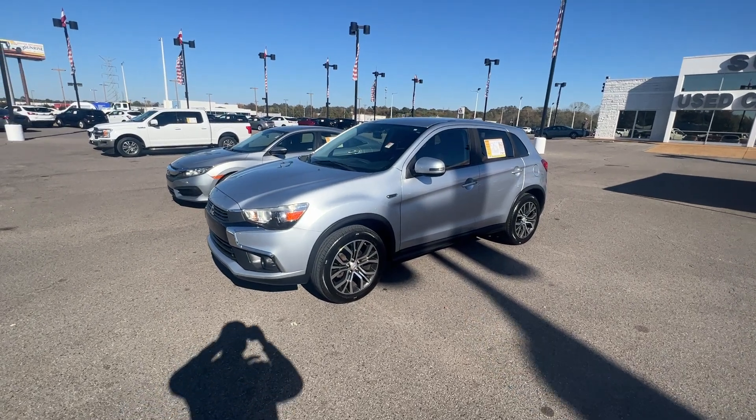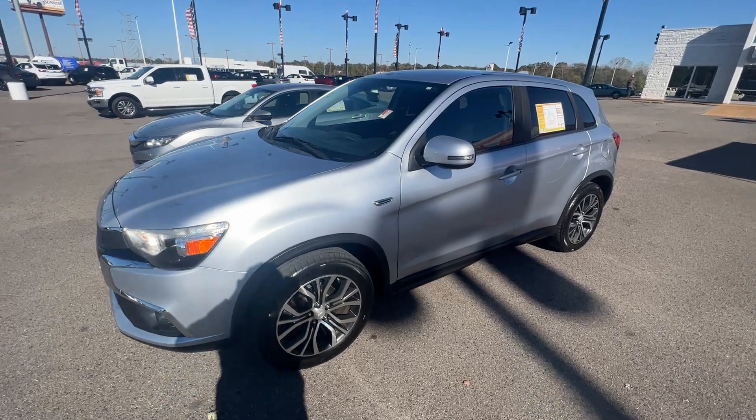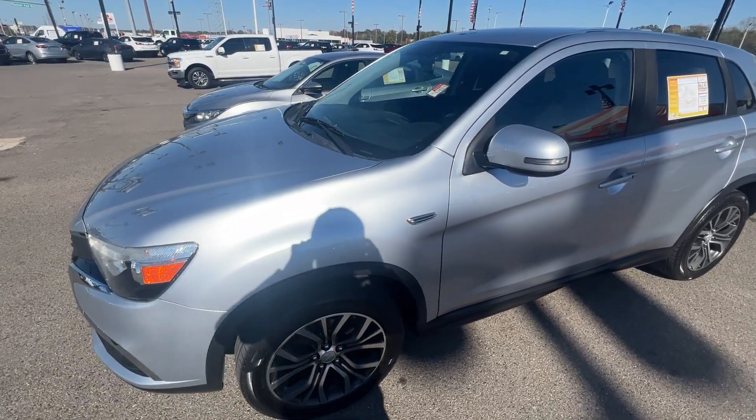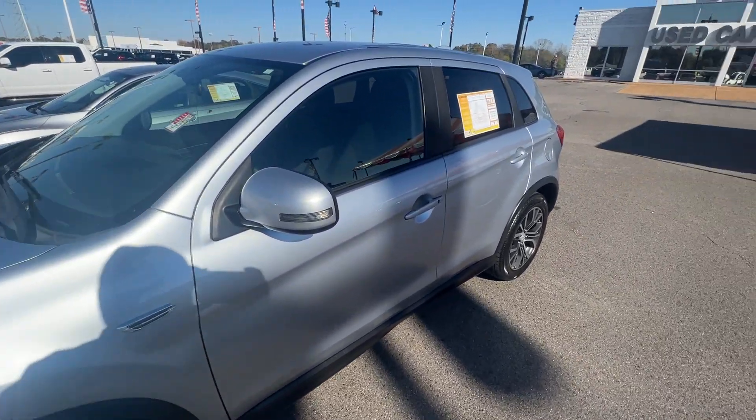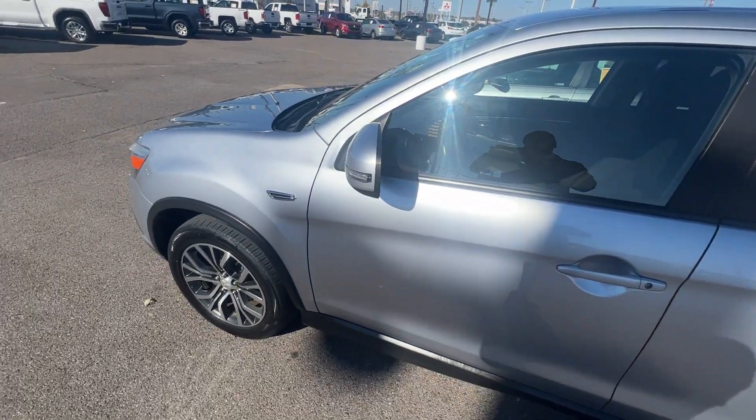Good afternoon ladies and gentlemen, this is Cameron with Sunrise Buick and GMC on Covington Pike. Today I'm going to be taking a look at a 2017 Mitsubishi Outlander. If you're looking for an affordable SUV, we've got it right here at Sunrise Buick and GMC on Covington Pike.